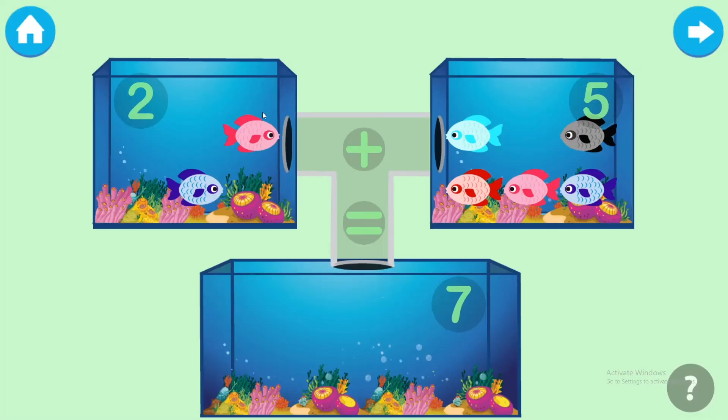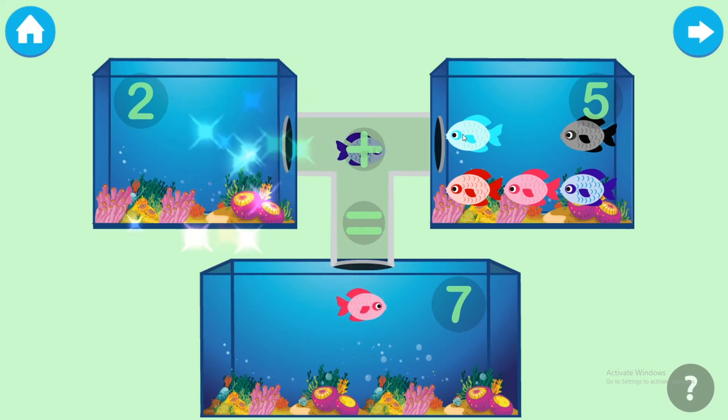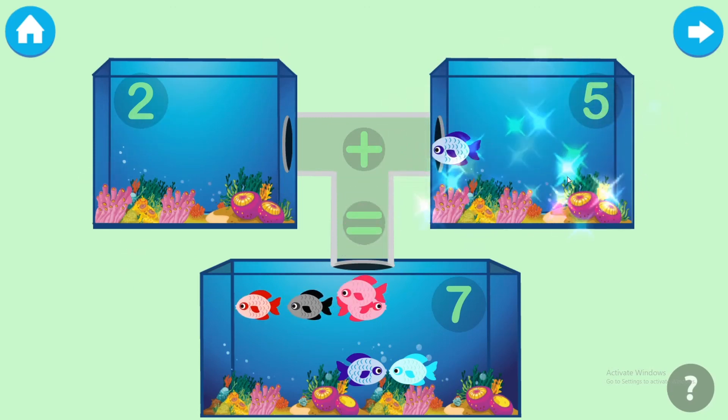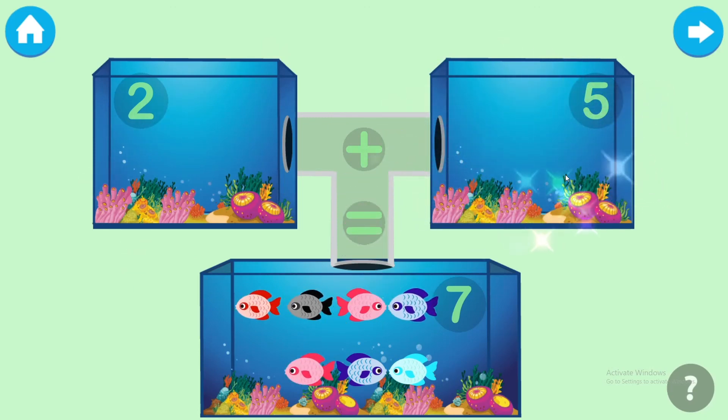Add the fishes to the jar to find the sum. One, two, three, four, five, six, seven. Brilliant!